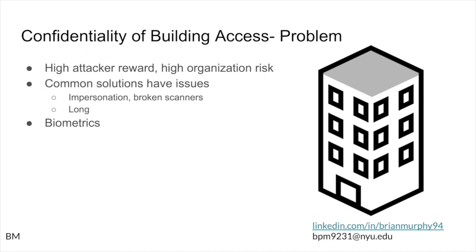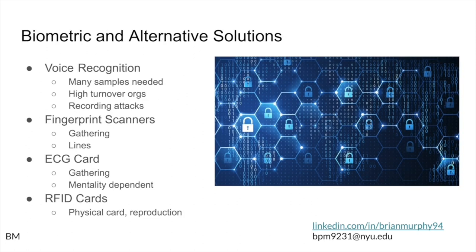Another issue is that this can result in long lines. If all the scanners except for one go down, there are going to be long lines as people try to get in, which will frustrate employees who may already be running late. Some common alternative solutions that have been researched involve biometrics, which I'll be going over now.